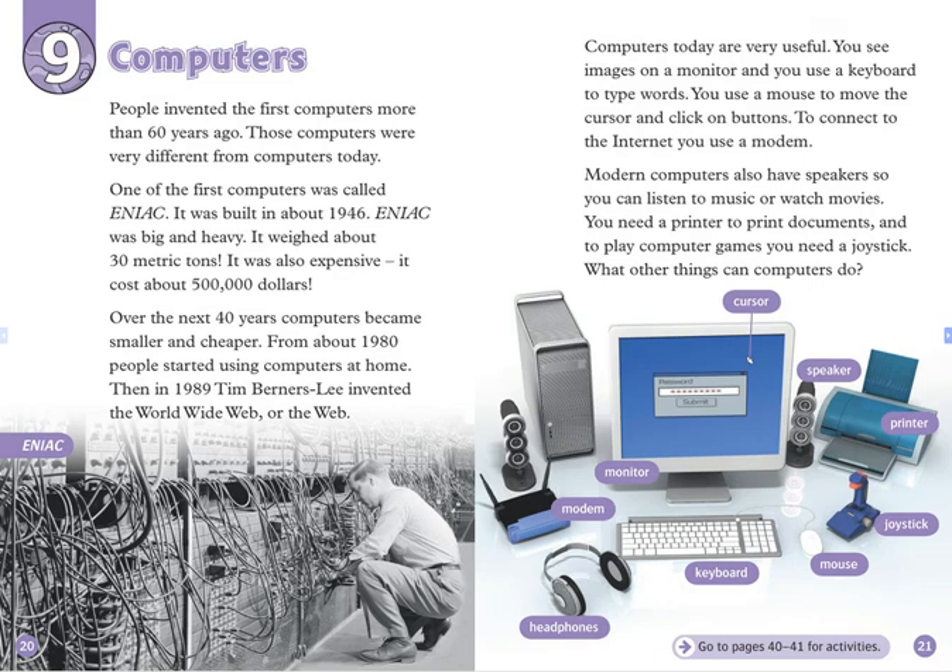Chapter 9: Computers. People invented the first computers more than 60 years ago. Those computers were very different from computers today. One of the first computers was called ENIAC. It was built in about 1946. ENIAC was big and heavy. It weighed about 30 metric tons. It was also expensive.